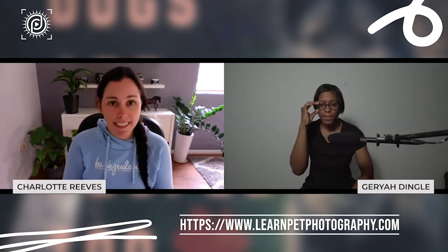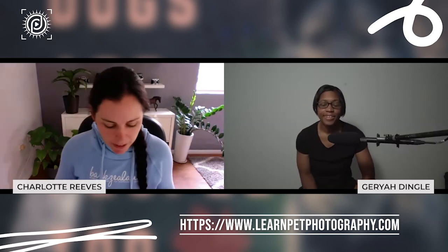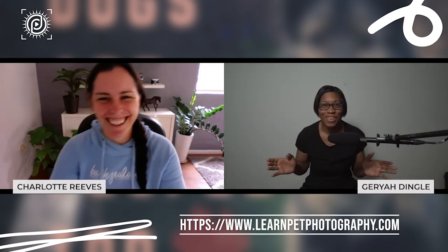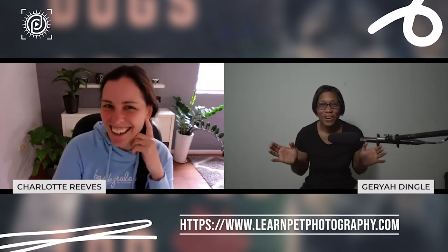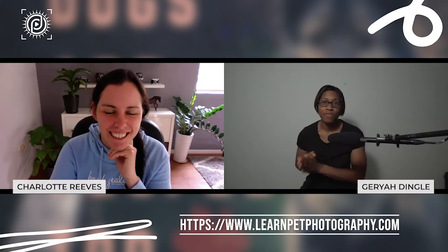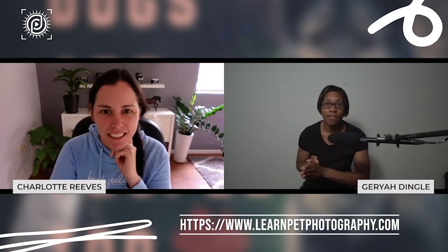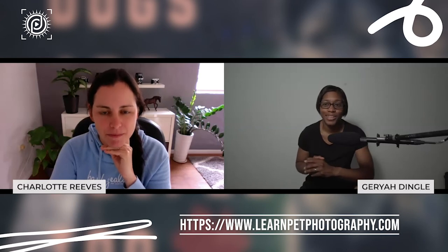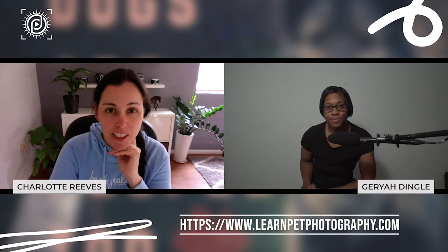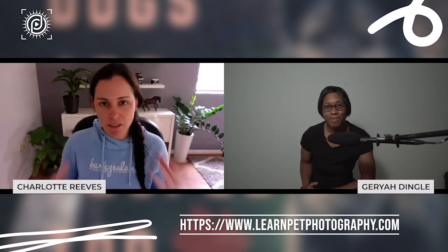Lighting is just an absolutely huge topic. You can't talk about photography without talking about the light. There's a lot of folks who can do plenty without a lot of equipment if they know how to work with the light around them. That's so critical. In fact, you can even get great photos on your iPhone if you know how to work with the light.